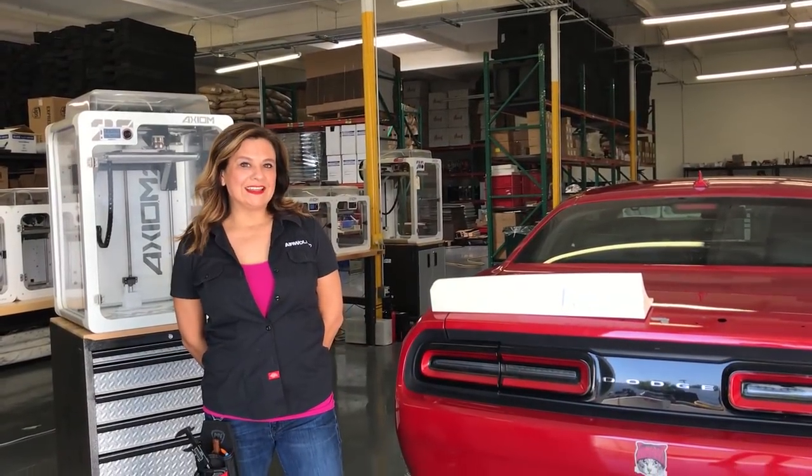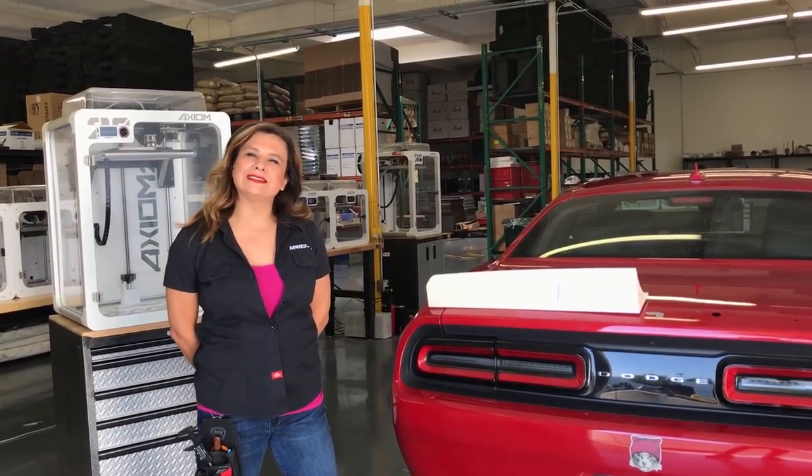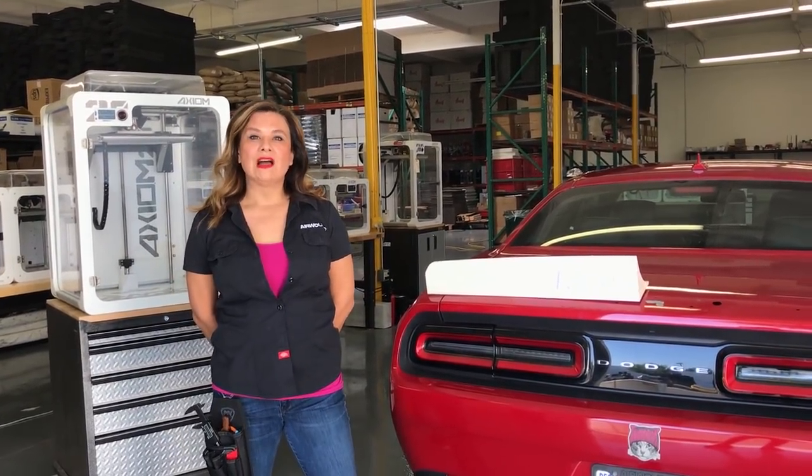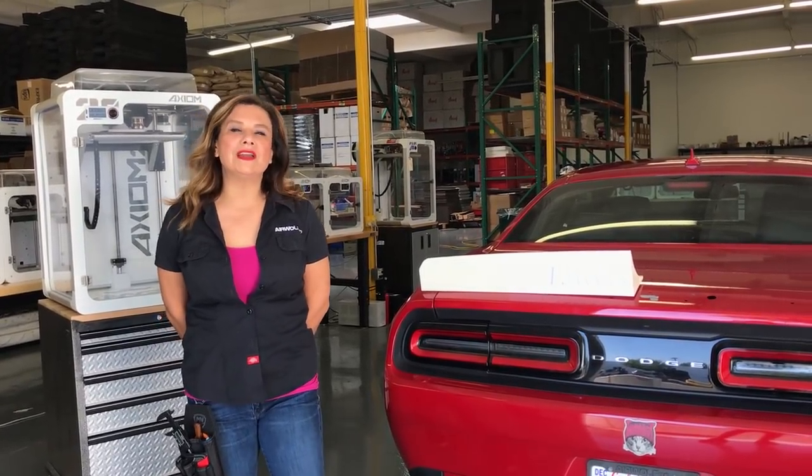Hi! It's October 18th and SEMA is right around the corner. In case you haven't heard of SEMA, it's the biggest car show in the world. On October 31st, Airwolf 3D will be joining 150,000 fellow automotive enthusiasts at the Las Vegas Convention Center.